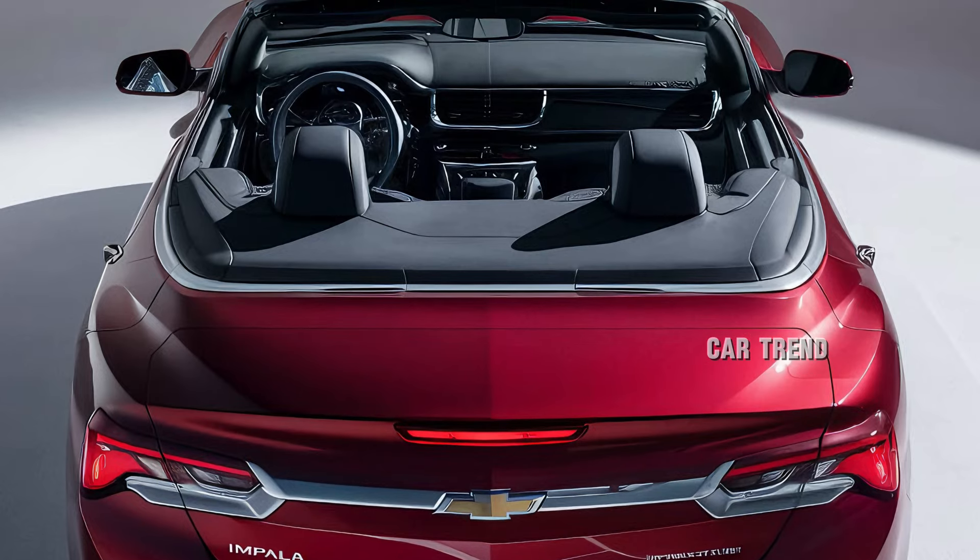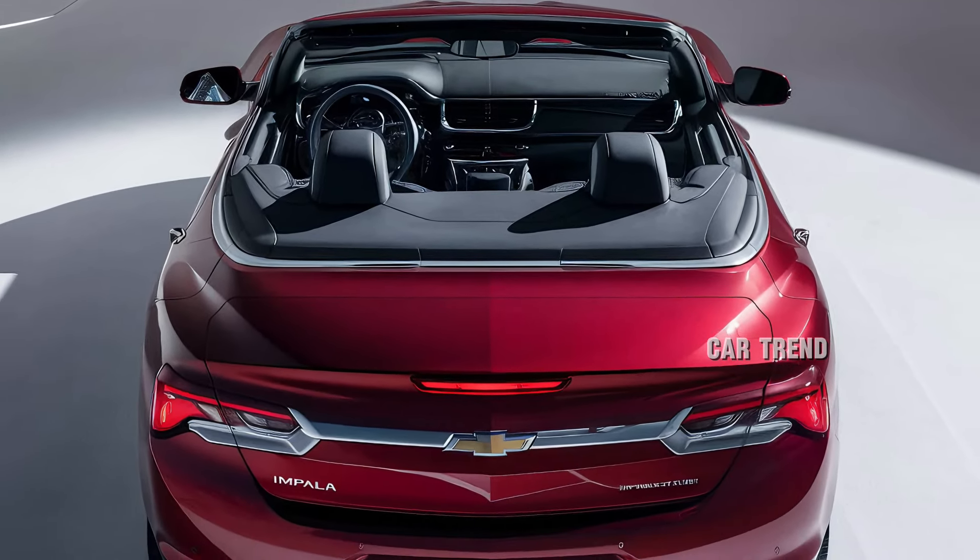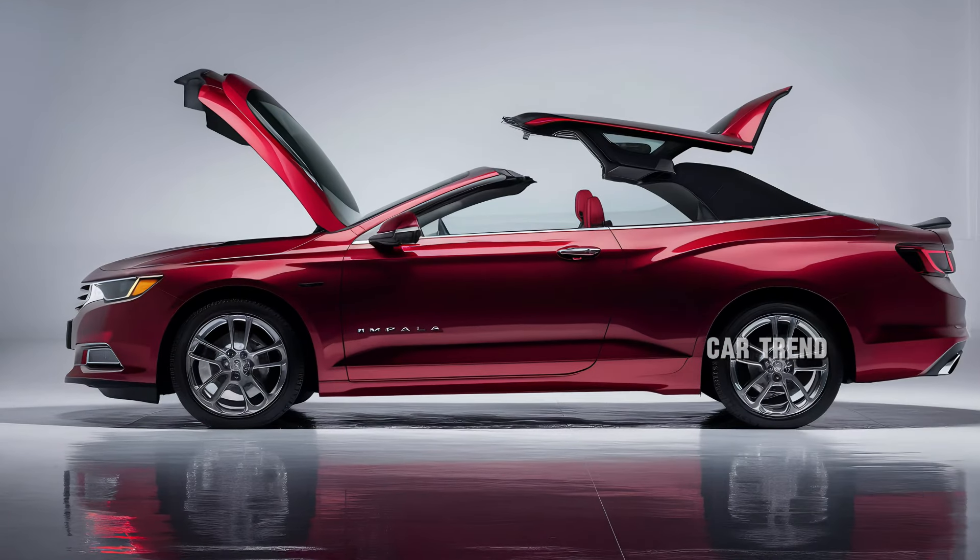The rear of the vehicle is equally impressive, with a bold set of taillights that wrap around the corners, emphasizing its muscular stance.